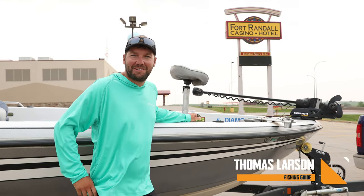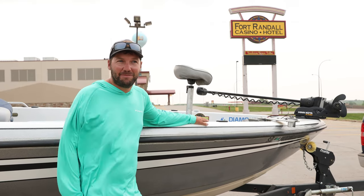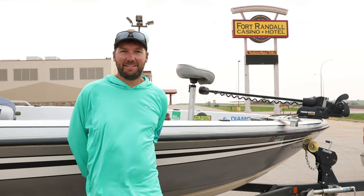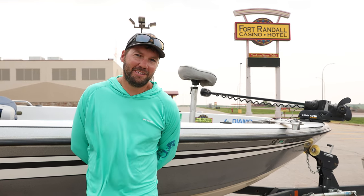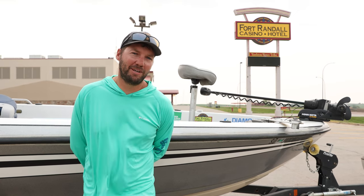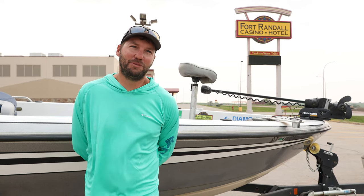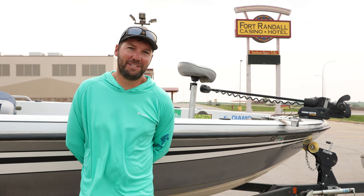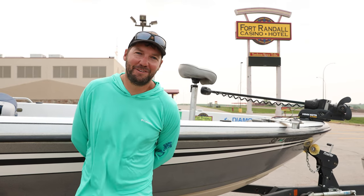We're by Fort Randall Hotel and Casino today and we're going to go and hit Francis Case. It's going to be late May, the water temps are warming up to about 60 degrees and the bite's on. Fish are biting really well on a bunch of different techniques and we're hoping to show you guys a bunch of different stuff that you can do if you come up here. It's awesome, it's really diverse. The smallmouth and walleye are what we're going to be targeting — I don't know if I've ever been to a place where you can do so many different styles of fishing and actually catch them. It's an awesome time of year to fish.